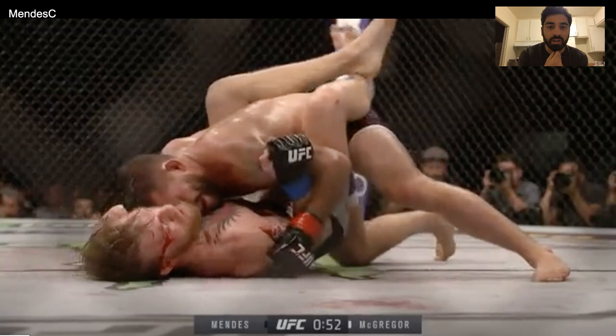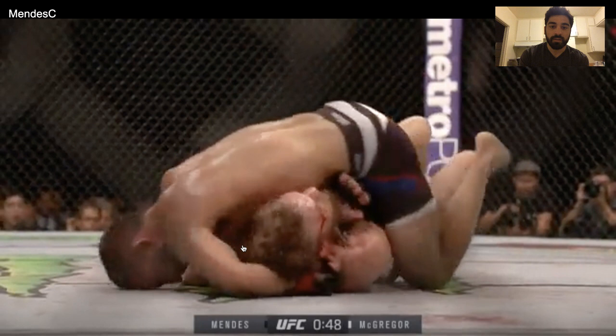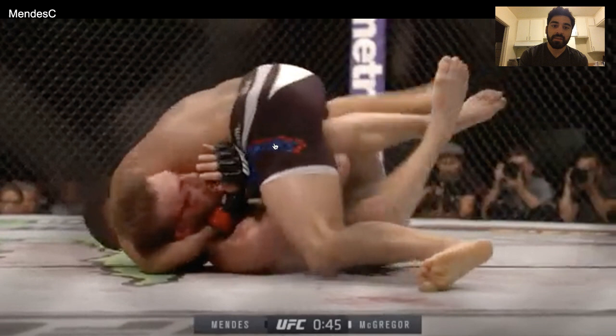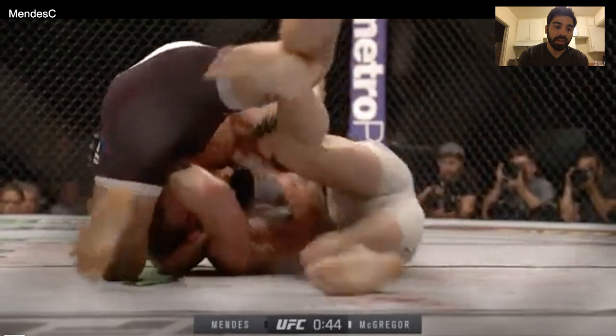What Chad Mendes needs to finish this guillotine is obviously to get around McGregor's neck, but once he does, he needs hip connection. McGregor's priority as his neck is getting wrapped is to not let Mendes connect his hips to McGregor's hips. At first, McGregor uses butterflies to keep Mendes' hips away from his. Then he gets up to his knees — Mendes is thinking things are going just how they should, and he's ready to drop down and hook his right leg over McGregor's back.